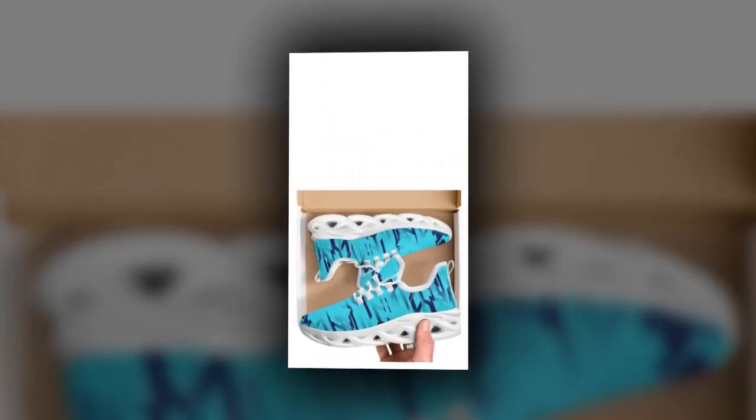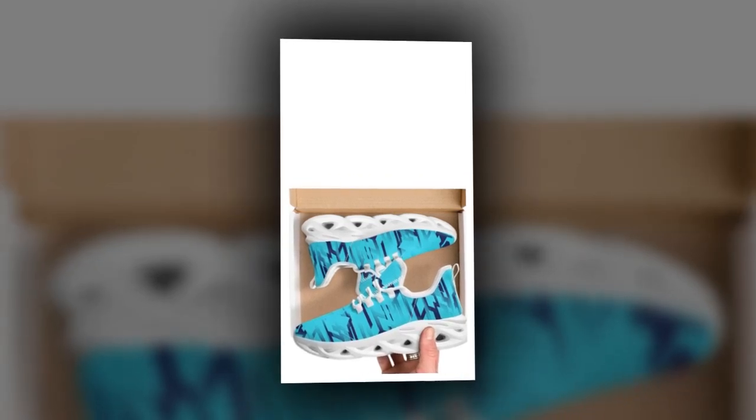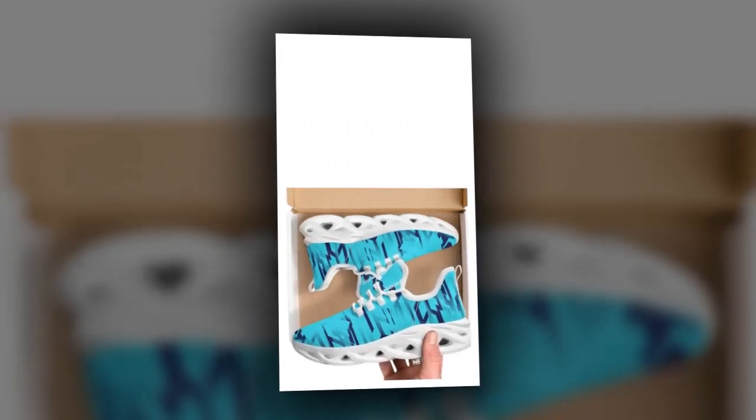Now let's talk about value for money. Sneakers can easily become a costly investment, especially when you're looking for something stylish and durable. But with these shoes, you don't have to break the bank — they offer an excellent balance of quality and affordability, making them a smart choice for anyone on a budget.